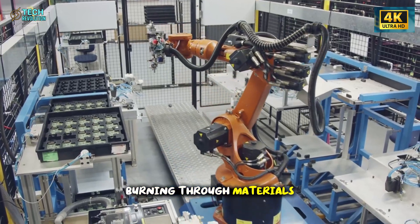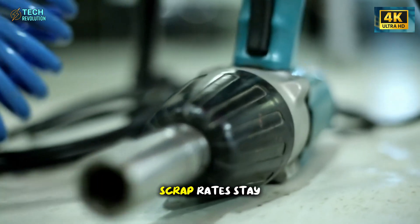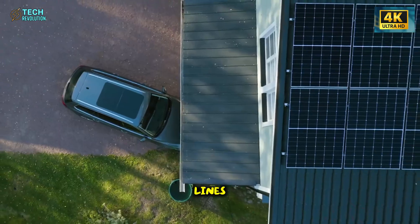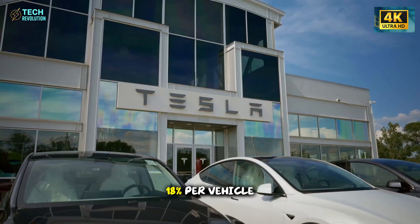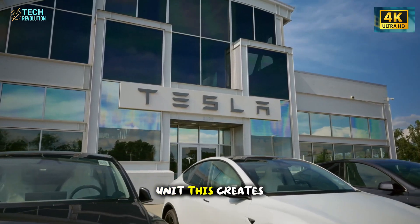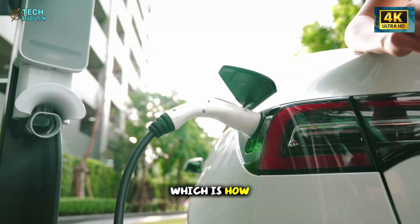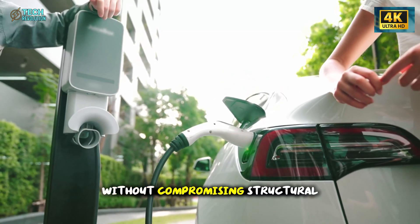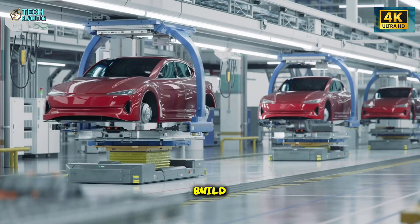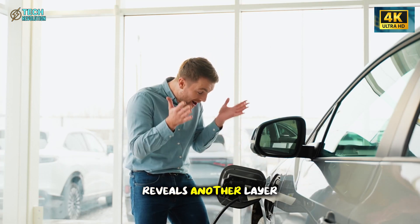The speed and scale would be meaningless if Tesla was burning through materials and energy to achieve them. Instead, the opposite is happening. Aluminum and steel scrap rates stay below 0.8%, compared to 2 to 3% in legacy EV lines. Energy consumption drops 18% per vehicle, and water usage during stamping and painting falls 15% per unit. This creates a compounding advantage — lower production costs get passed directly to buyers, which is how Tesla delivers more affordable EVs without compromising structural integrity or performance. Every efficiency gain makes the next vehicle cheaper to build, and that savings flows straight through to the price tag.